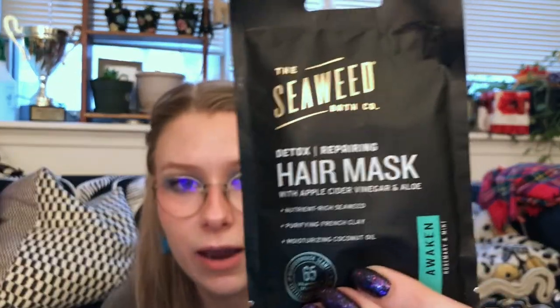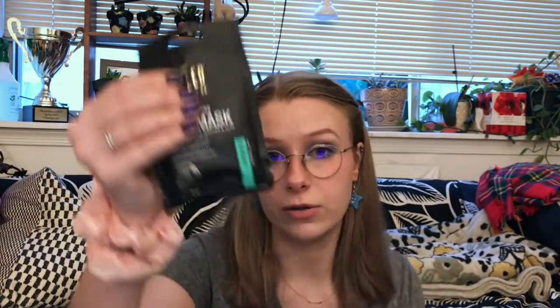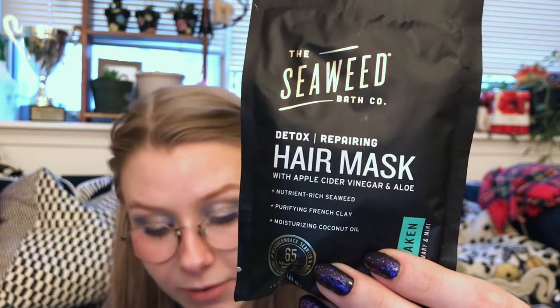Next up, we have the Seaweed Bath Company Detox Hair Repairing Mask — 1.5 fluid ounces, so you could definitely split this into two. Not only is seaweed delicious in sushi, but it can also leave your hair looking healthier than ever. It detoxifies, restores, and nourishes your hair with a deep conditioning formula containing bladder wrack seaweed, apple cider vinegar, aloe, French clay, and coconut oil. I'm excited because this is a brand I've seen around and investigated but never tried.